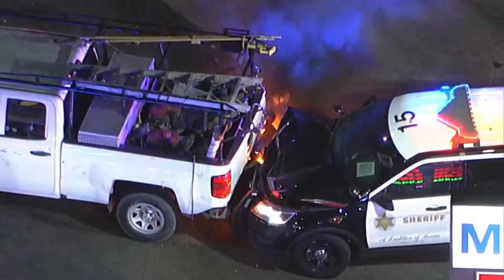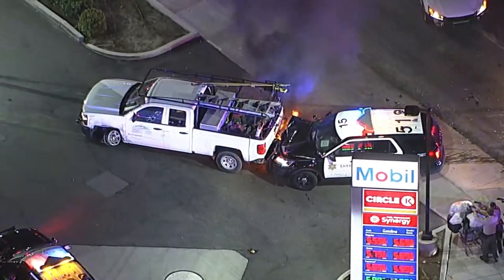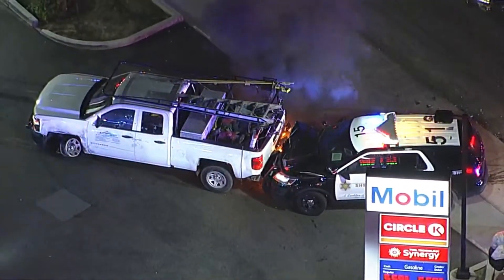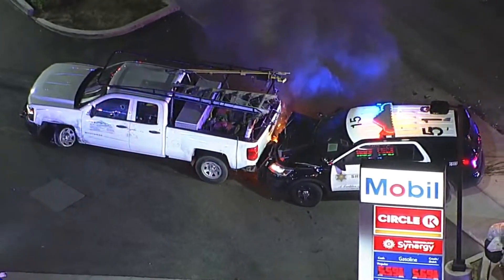There's a fire — the vehicle's on fire, and that's gonna require the fire department. They're gonna have to pull him out of the driver's seat. This is not over by any stretch.